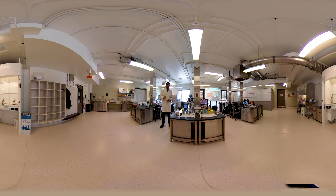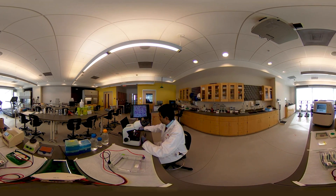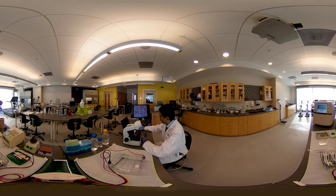Our next stop is the immunology lab in CARINS 310. I welcome you to our immunology lab. This facility is used for investigating various components of the human immune system.